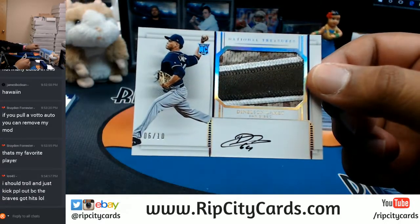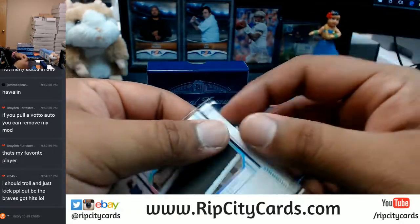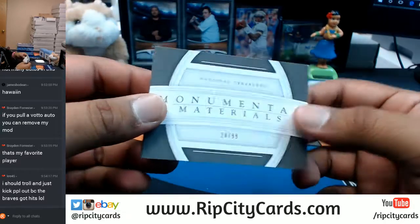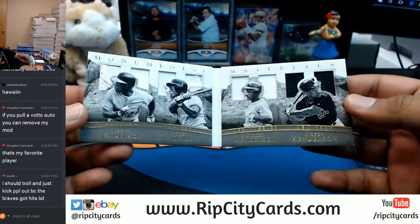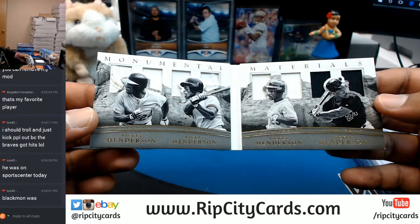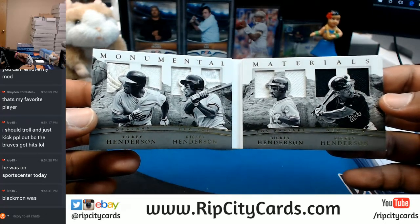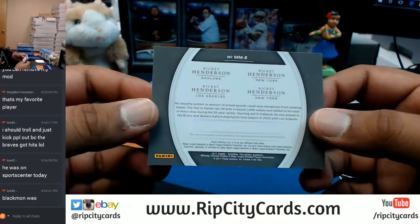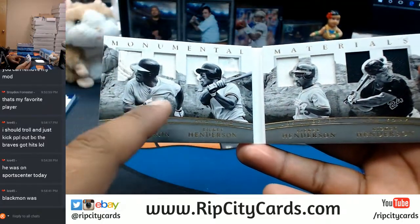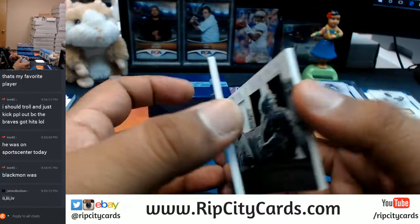Sweet patch right there for the Padres, numbered six out of ten - Nelson Lamet. Monumental Materials number 20 of 99 - we got multiple teams on this. Rickey Henderson - he played for Oakland, New York, Los Angeles, and New York. That's going to have to get randomized between those clubs - the A's, New York Yankees, the Dodgers, and the Mets, based on the uniforms.